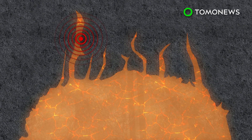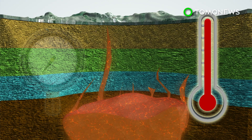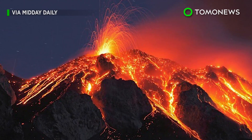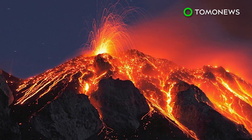The magma instead spread out laterally, causing minor earthquakes. The caldera has grown hotter since, and with pressure building, scientists fear it could soon erupt and put the entire region at risk. Volcanologists cannot say for sure what the scale of any future eruption could be, but are closely monitoring Campi Flegrei.